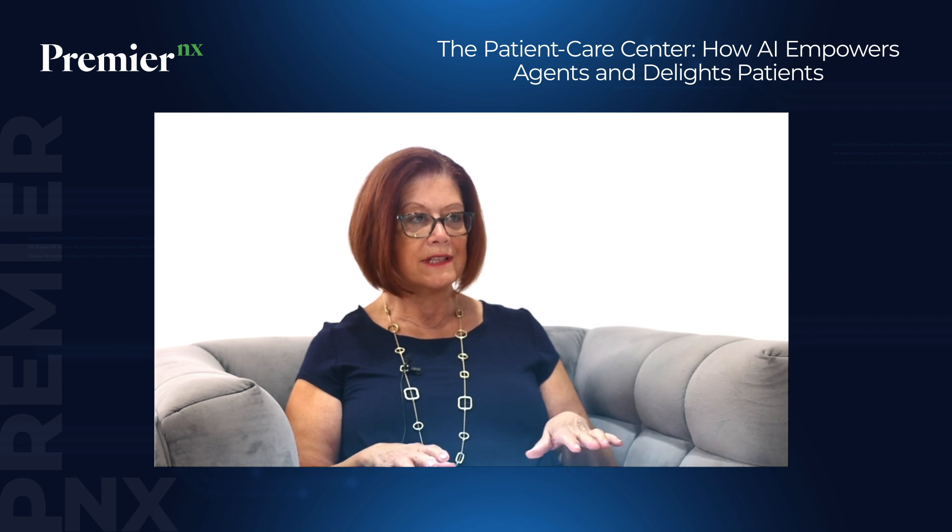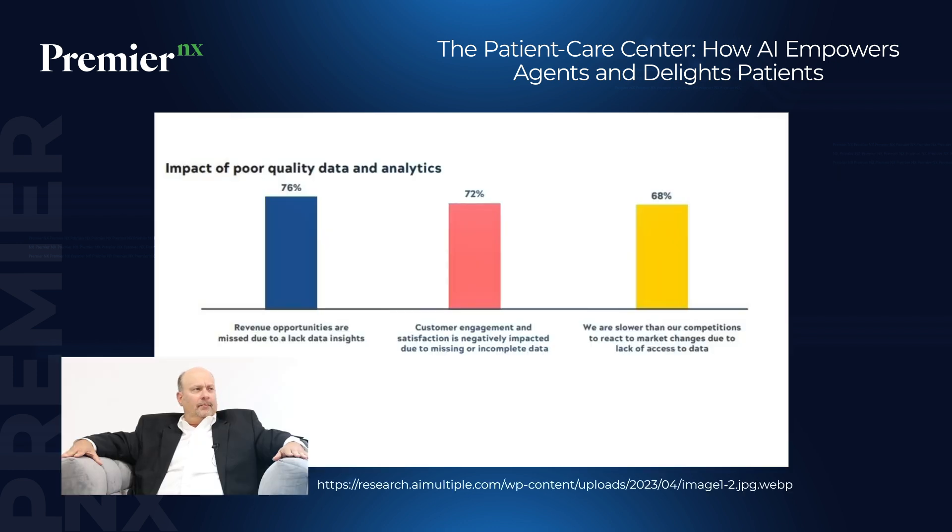We're going to talk about data analytics to improve processes in another episode. With all these exciting possibilities in AI, what are some of the specific hurdles a contact center would face? The first and foremost is having clean data and ensuring the AI system is well trained. It's a machine learning system, so it's garbage in, garbage out — and in healthcare, you cannot miss the details.